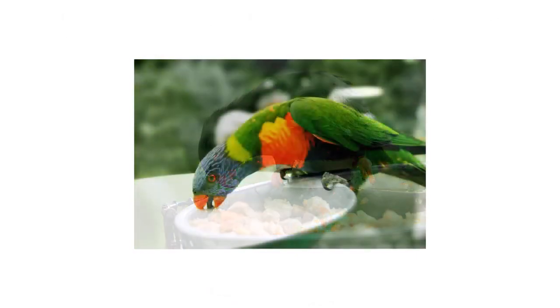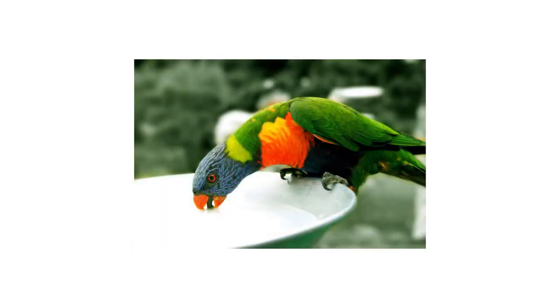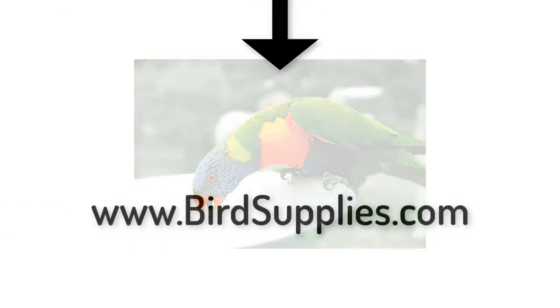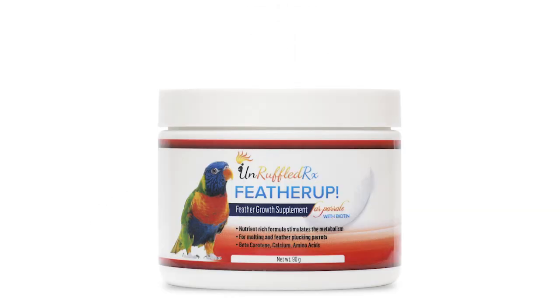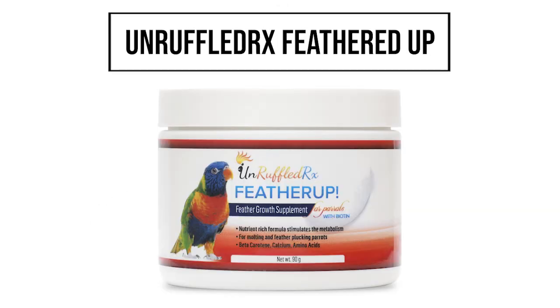Feeding Feathered Up is now easier than ever. Our new and improved formula has a slightly sweet taste and it's water-soluble, so you can sprinkle it on moist foods like chop, veggies, fruits, and sprouts, and you know that your bird is actually consuming it.